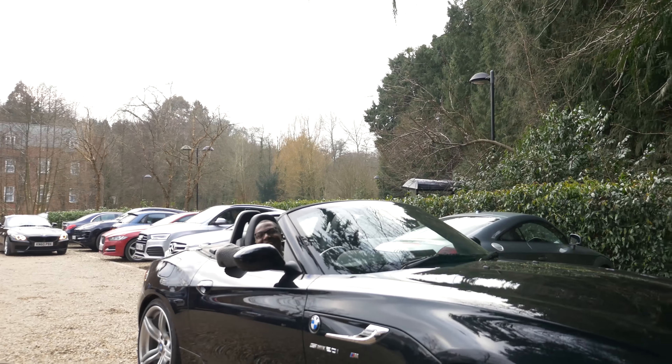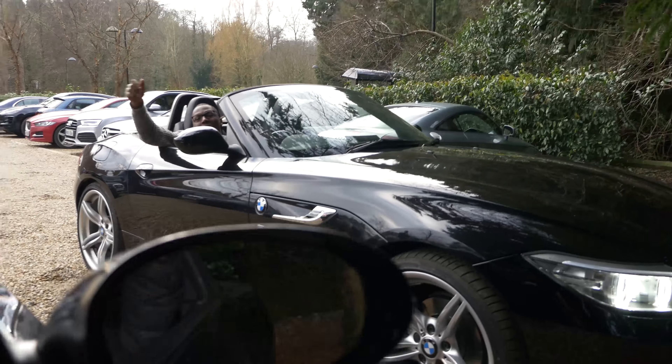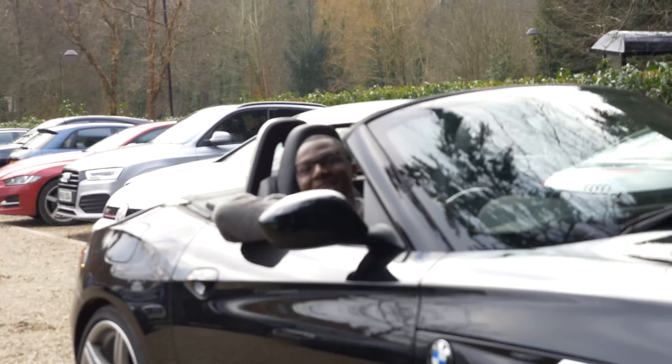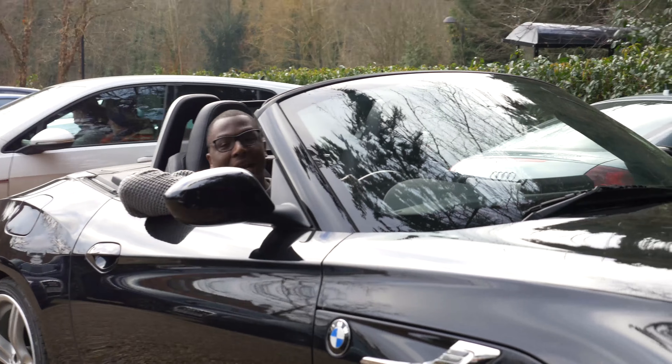I've practically just parked in a bush. This is what we have to cope with when you're filming. It's not as glamorous as people make it out to be. Exactly, exactly — parking in a bush so someone can come out.